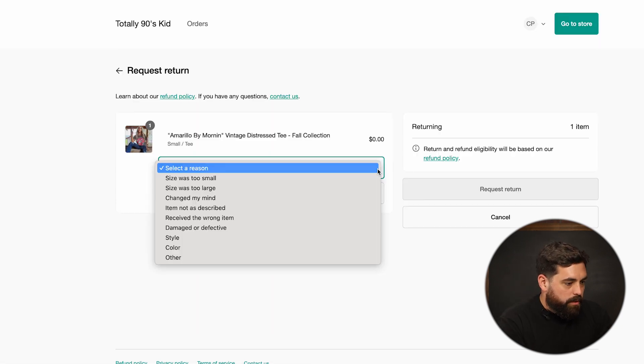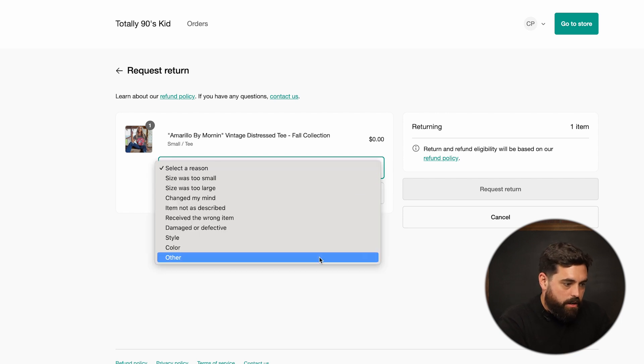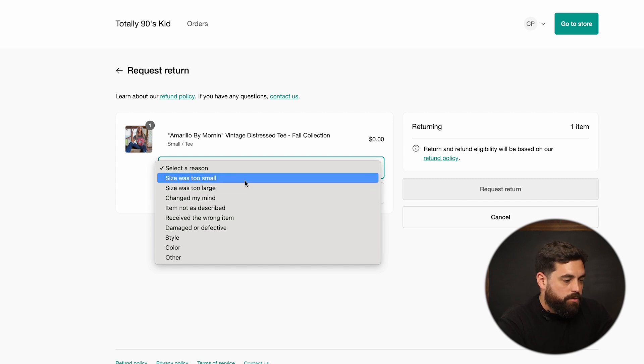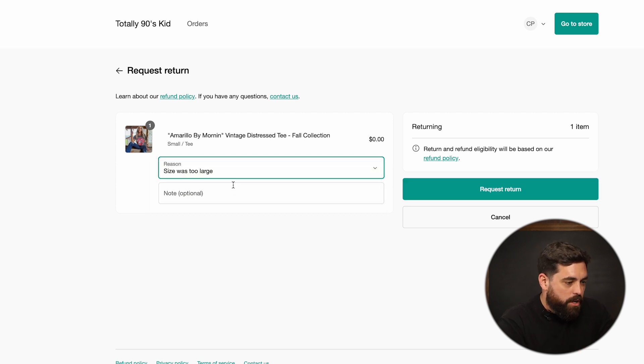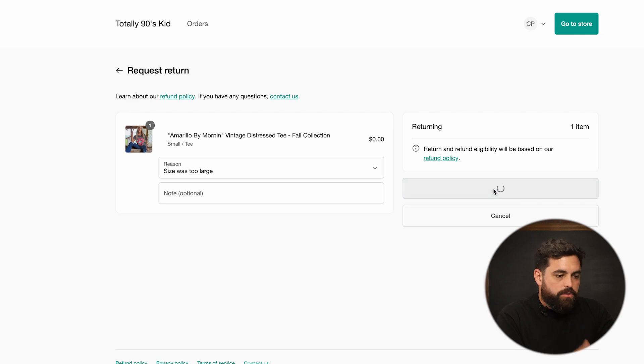On the customer side, we'll see that we have to select a reason for the return — size was too small, too large, changed my mind, other, etc. It gives you a few options to click on here. Let's say it was too large. You can also leave an optional note as a customer, and then all we have to do is just request a return.